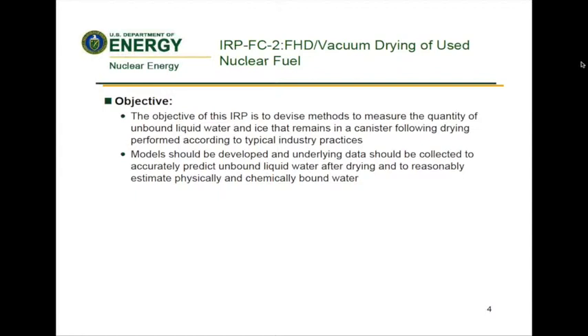The objective of this IRP is to measure the quantity of unbound liquid water and ice that remains following drying. Models should be developed and underlying data should be collected to predict remaining water, whether it be unbound liquid or physically and chemically bound.